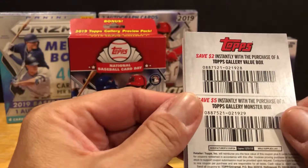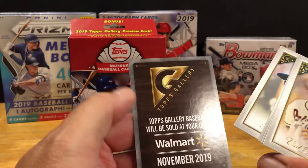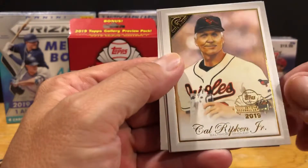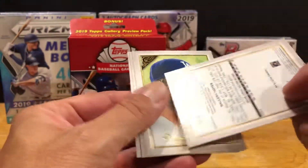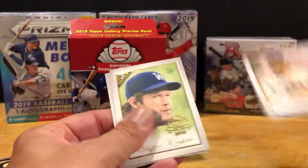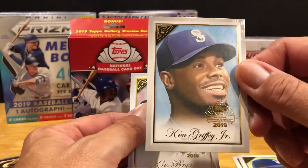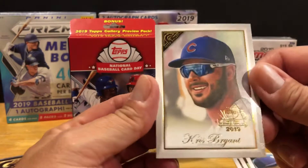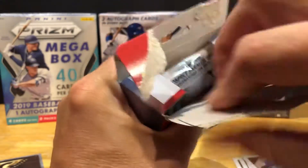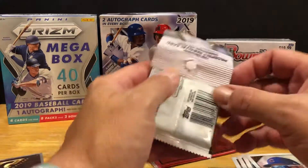Let's rip open this preview pack and see what we have here. Looks like there are also Topps Gallery value packs and Monster Pack - save five dollars at Walmart. Here they are: the Gallery Cal Ripken Jr., a nice looking card. 2019 Topps Gallery Preview - Clayton Kershaw, Ken Griffey Jr. - there's a nice looking card - and a Kris Bryant. These are pretty sweet actually, interesting to see what inserts you can actually expect to get.